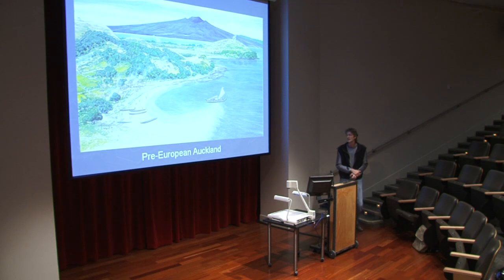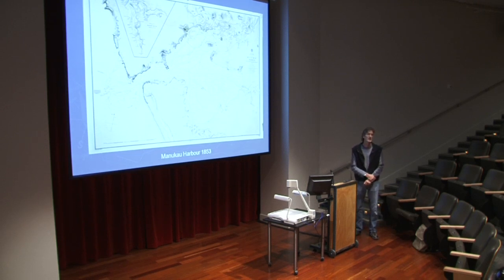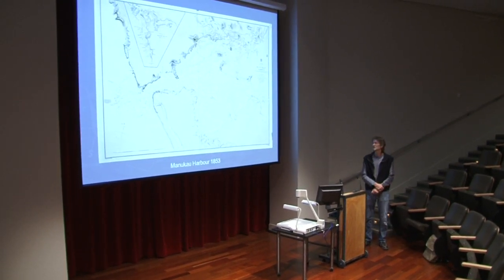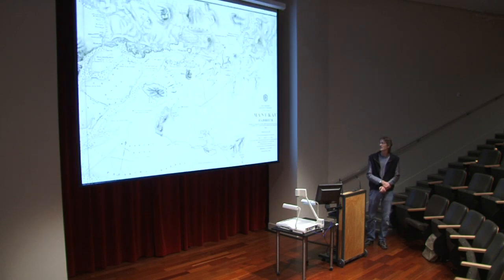I really love old maps, partly from an artistic point of view and partly because of their historical significance — what they can tell you about what used to be there and what has changed through time. Old maps are a fantastic resource. The old saying 'a picture speaks a thousand words' goes even further when you're looking at a map. This particular map is from 1853, drawn mostly by British naval people, probably mostly from the sea or from small boats, perhaps up the mast of a large sailing ship.